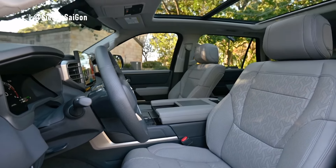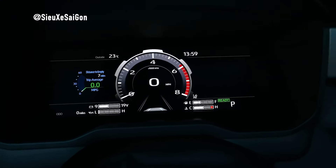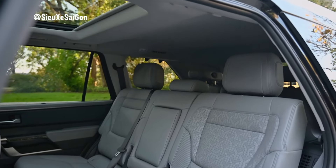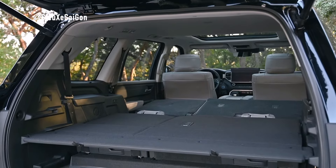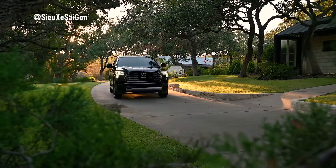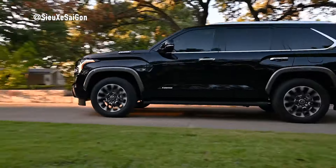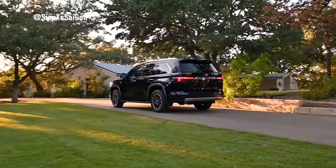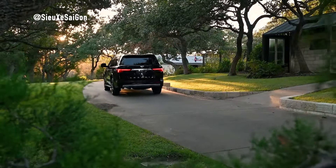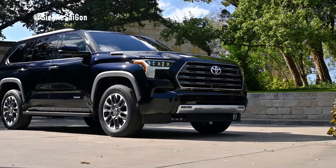Under the hood, the 2025 Sequoia houses the formidable i-Force Max powertrain, comprising a twin-turbocharged 3.5-liter V6 engine and an electric motor. This hybrid setup generates an impressive 437 horsepower and 790Nm of torque, delivering robust performance on and off the road. Paired with a full-time four-wheel drive system and a 10-speed automatic transmission, the Sequoia offers seamless power delivery and improved fuel efficiency compared to its predecessor.